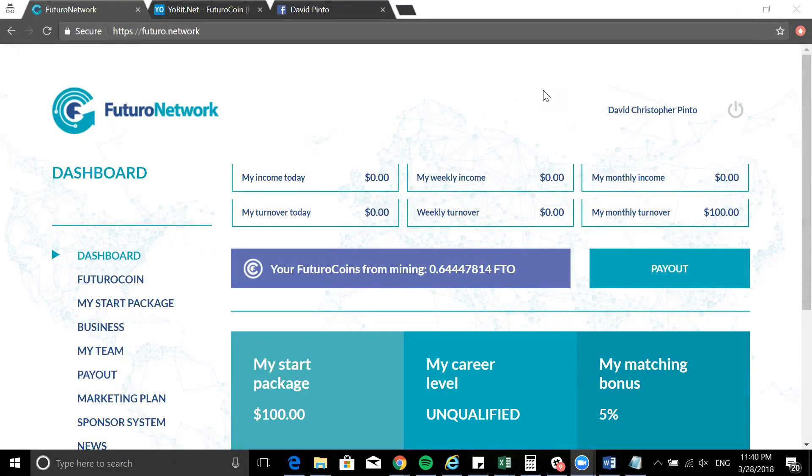Welcome guys to another video, my name is David Pinder, also known as Tips with Dave. I'm right now in my Futuro Network back office. If you're on this channel you've definitely seen my video on how to start mining Futuro coins. There's a detailed video on what Futuro coin is and why it's important for those working this business in terms of the marketing plan and cryptocurrency. This is more of an update on Futuro coin and how you can start mining today.